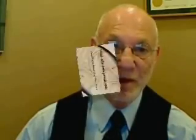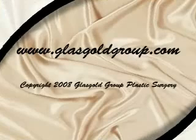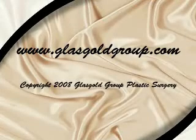The procedure is very cost effective. For more information, please visit our website at www.glassgoldgroup.com. Thank you for your attention.